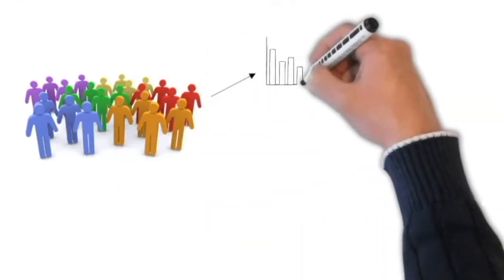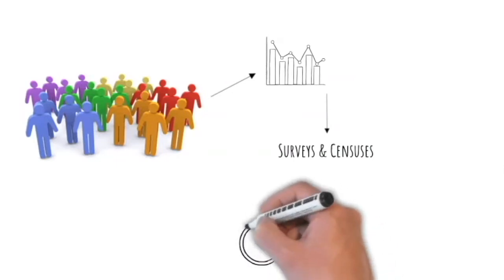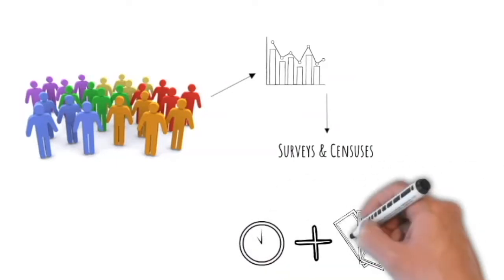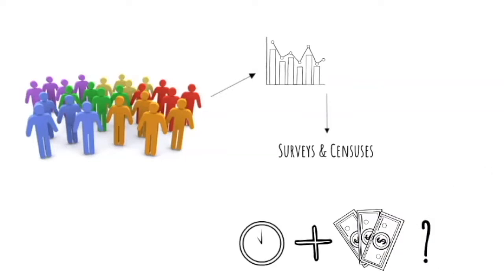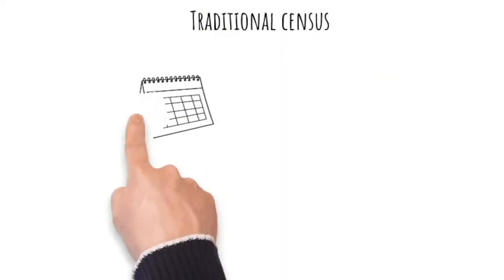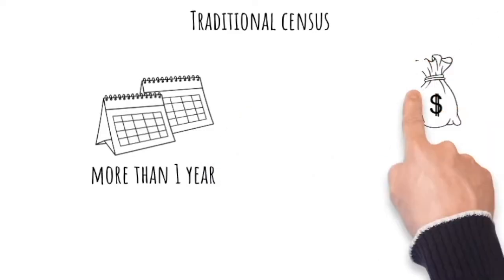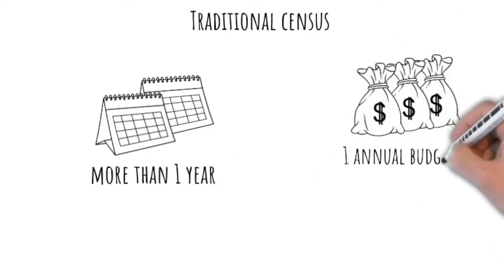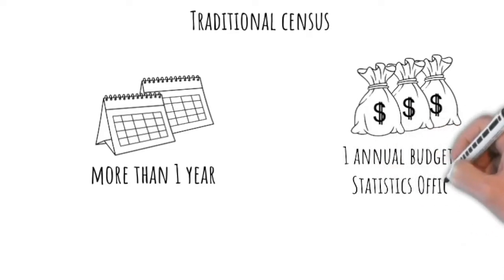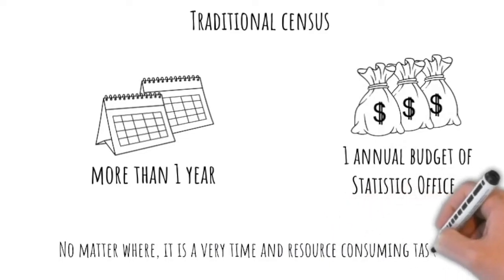Every country collects information on their population. In most countries this is done through surveys and censuses. Do you know how long it takes and how much it costs to carry out a traditional population census? Depending on the size of the country, it can take far more than one year from start of preparation to completion. It usually costs around one whole year's budget of the statistical office and involves complicated logistics. It's a very time and resource consuming task, and therefore only carried out every 10 years or less often when there are funding problems.